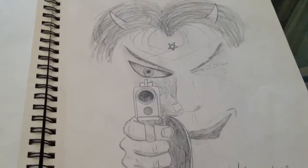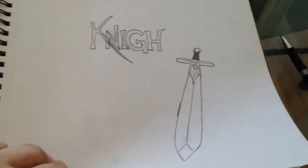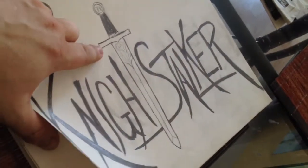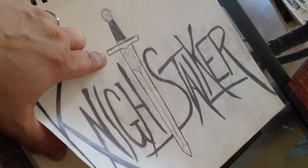There's a guy pointing a gun at you — 'Unholy Retribution.' Just more doodles. Working on designs for the tattoo — Night Stalker with the T being a sword. I collect swords also. This one is my favorite, being a hand-and-a-half broadsword.